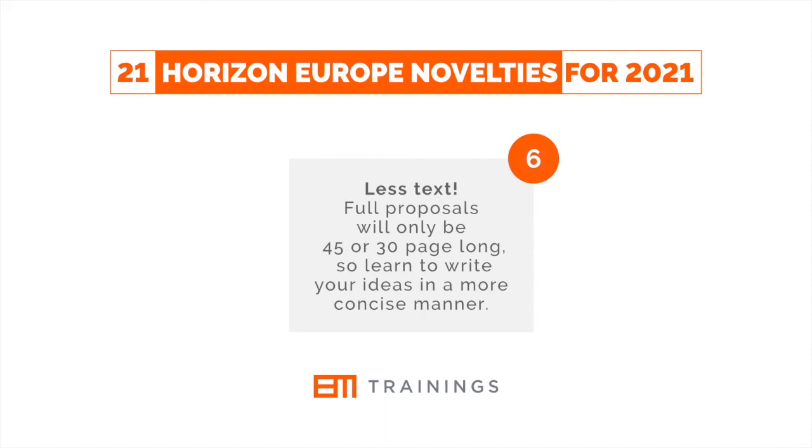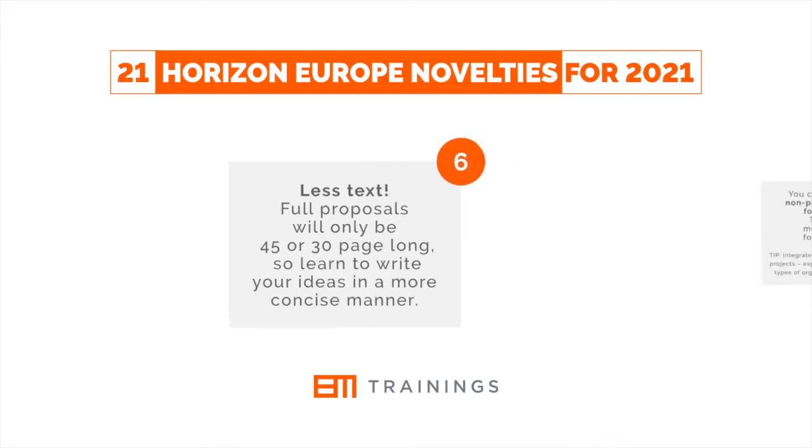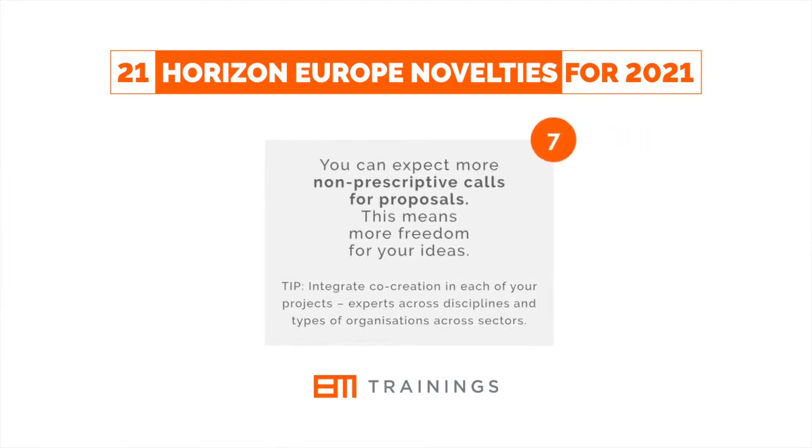Less text. Full proposals will only be 45 or 30 pages long, so learn to write your ideas in a more concise manner. You can expect more non-prescriptive calls for proposals — this means more freedom for your ideas.